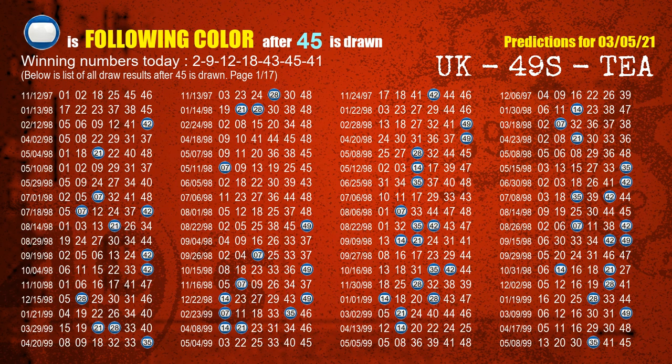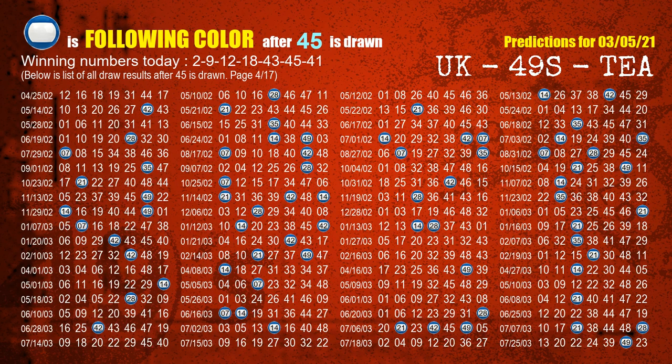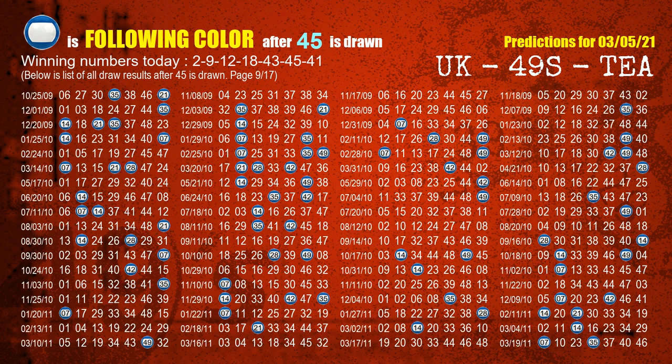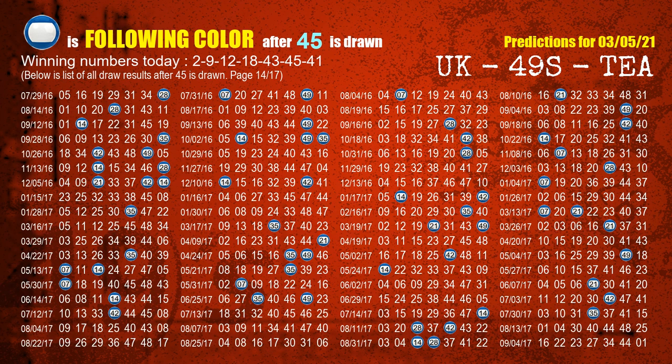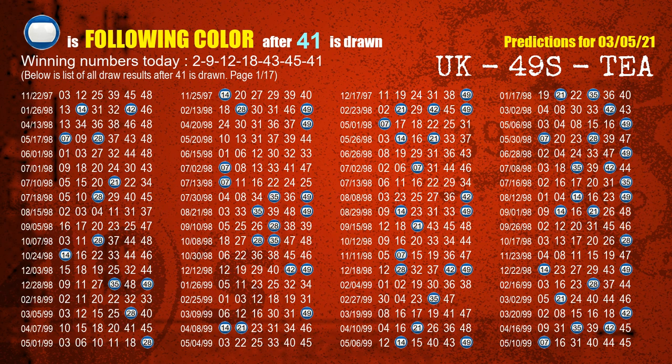The sixth winning number is 45. The most frequently following color is blue when 45 is the winning number in the last draw. The booster winning number is 41. The most frequently following color is blue when 41 is the winning number in the last draw.